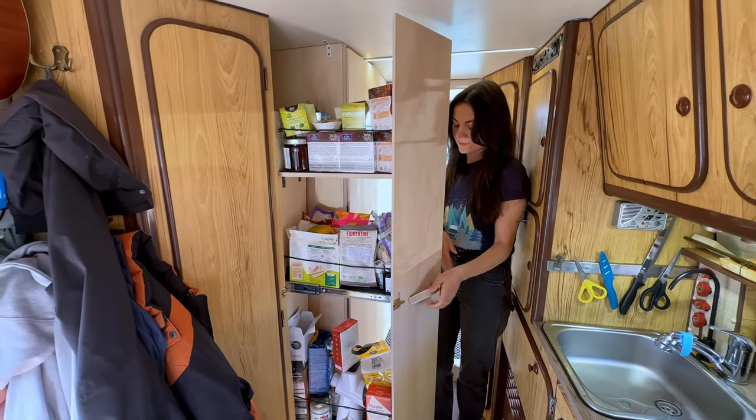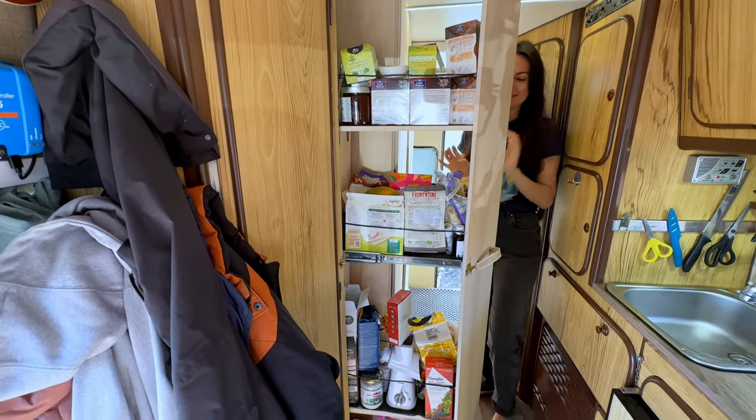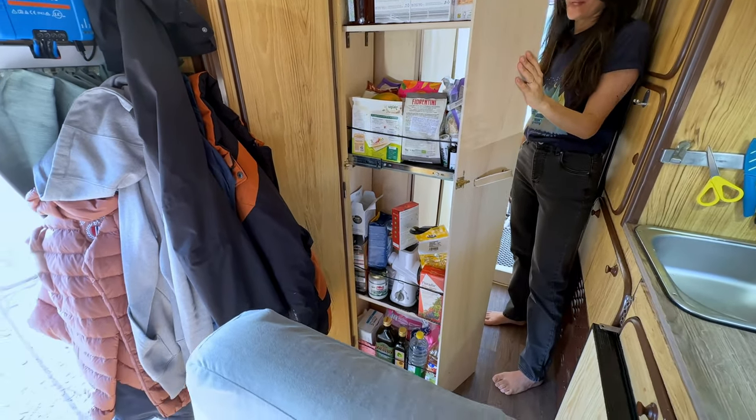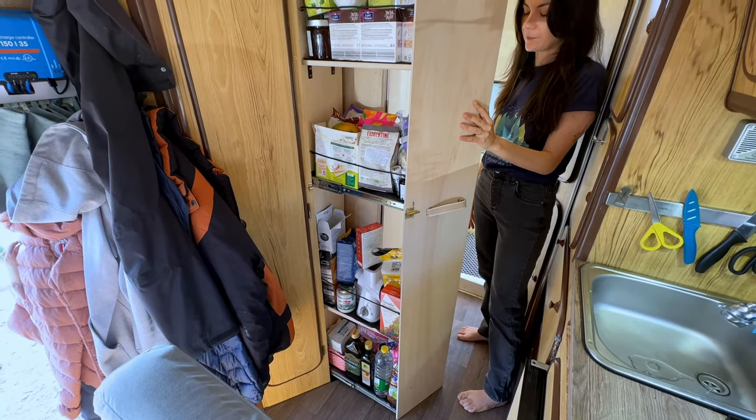Right here we have a pull-out pantry. It's a bit disorganized because we just hit the road and whatever we bought we just filled up the pantry. In the future we should buy some containers and have it more organized, but it works well for now.